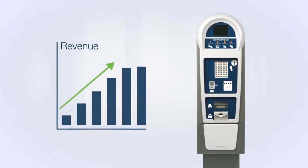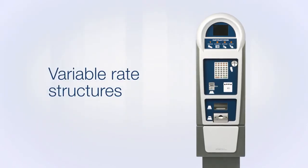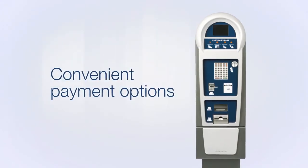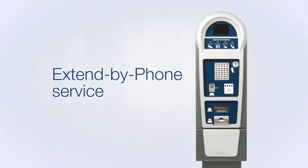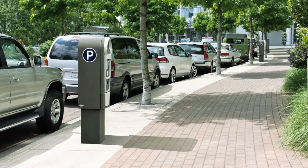With Luke 2, you can increase your revenue by up to 80%. Variable rate structures, the elimination of piggybacking, convenient payment options, and the extend-by-phone service are just some of the features that make Luke 2 an invaluable part of a profitable parking management solution.